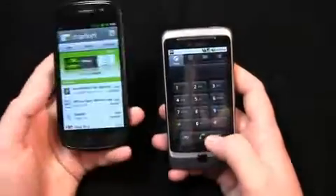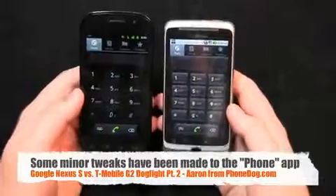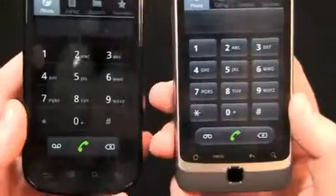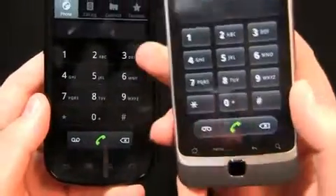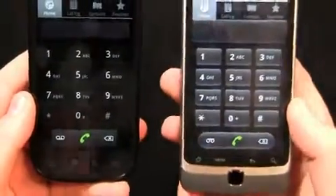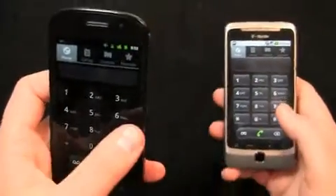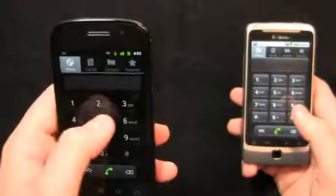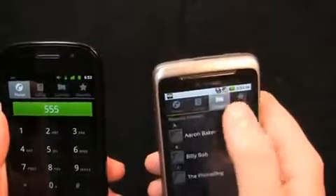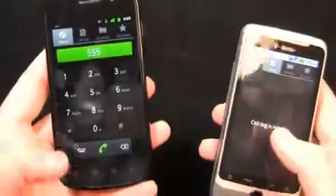One of the most notable changes between Android 2.2 and 2.3 is the phone application. You can see it's slightly different — there are island keys on Android 2.3 but no physical buttons, with typical lines below. Here's what it looks like on the older devices. I like the black backdrop; it's a nice touch. And the colors are very vibrant because it's a Super AMOLED display. You have your typical call log, contacts, and favorites on both devices.